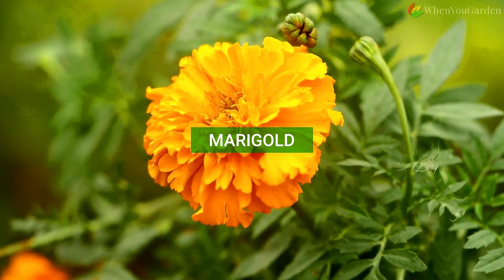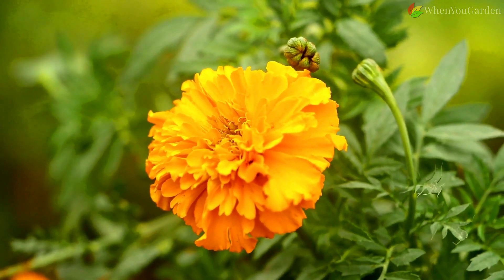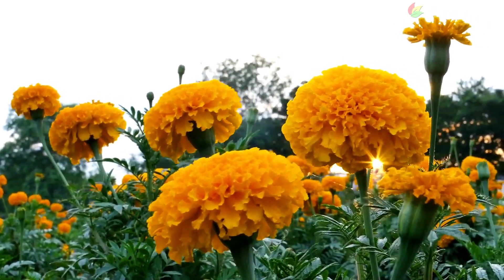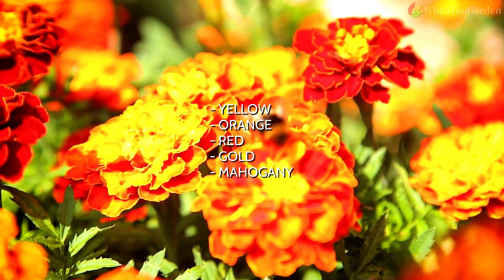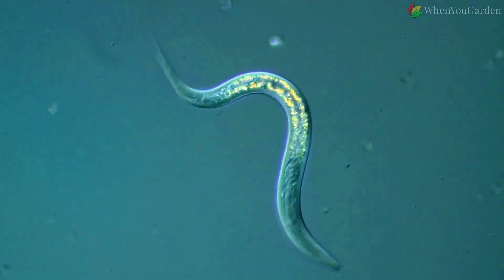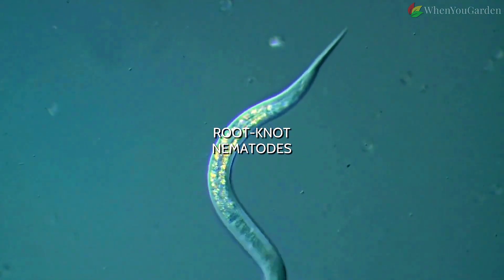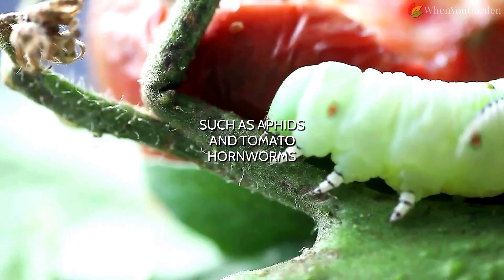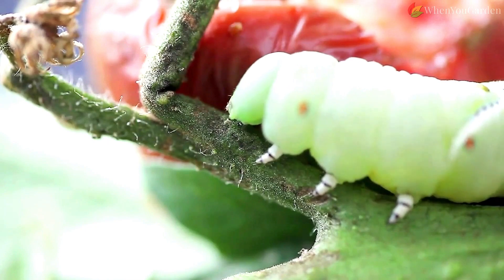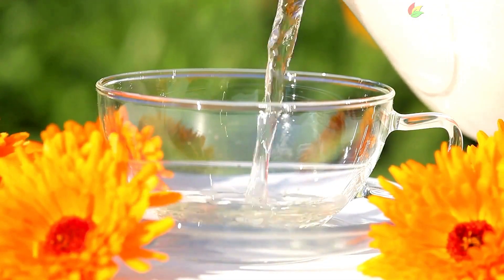Marigold. Few plants on this list look as enchanting and are as beneficial for tomatoes as marigolds. Marigolds are great ornamental plants that owe their attractiveness to yellow, orange, red, gold, and mahogany flower heads. But more importantly, they protect tomatoes from root-knot nematodes, repel some of the worst tomato pests such as aphids and tomato hornworms by releasing a gaseous substance called limonene, and improve soil health. As a bonus, some marigold varieties are edible.